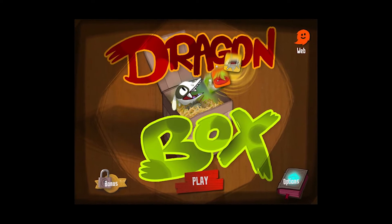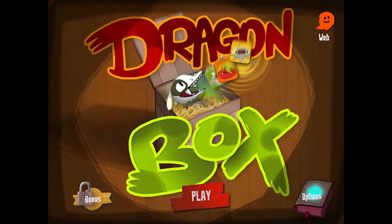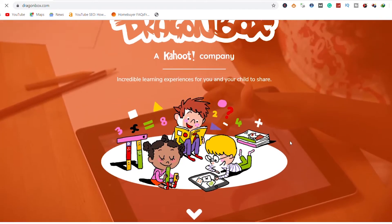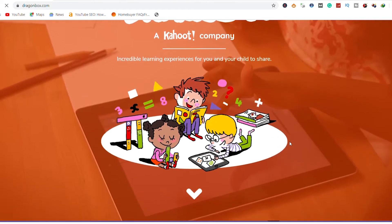4. Dragonbox. This is one of the best educational apps for kids. This app merges fun with the fundamentals of math, so kids learn algebra and geometry in a fun and interesting way.